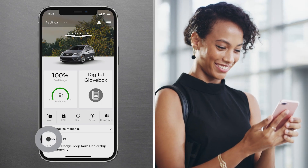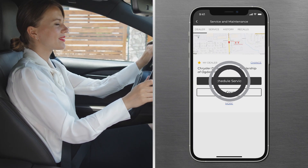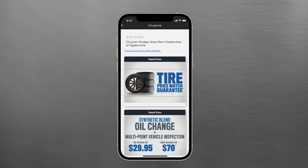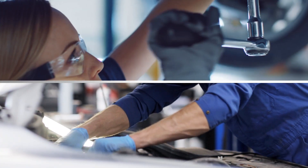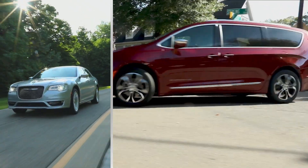Use the My Dealer feature to find your preferred dealership's address, schedule service appointments, or call them directly from the app. You also get offers on Mopar service right at your fingertips, so it's easy to take advantage of our factory-trained technicians and keep your vehicle running at its best.